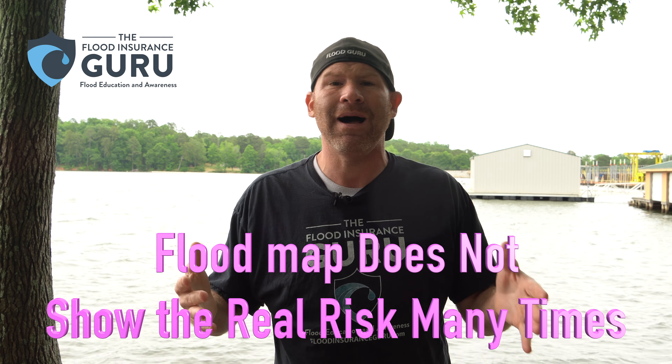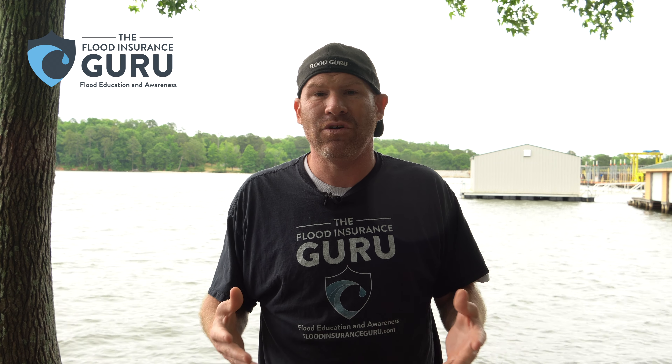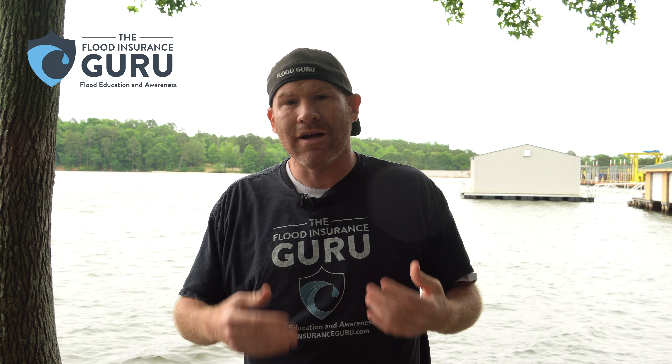What happens is when these dams fail — because they get a foot of water within 24 hours and just can't handle the amount of water through the spillways — that water has to be released.